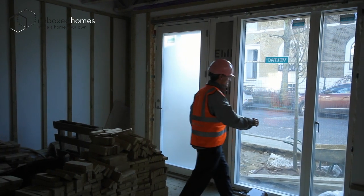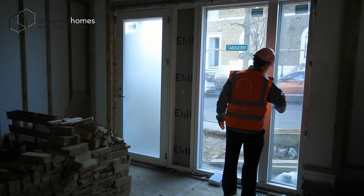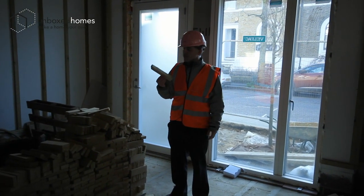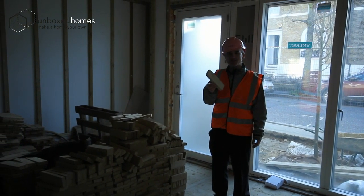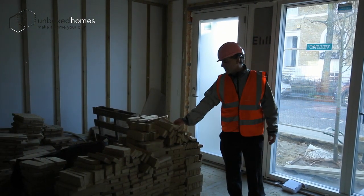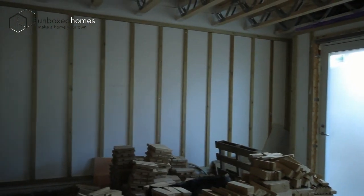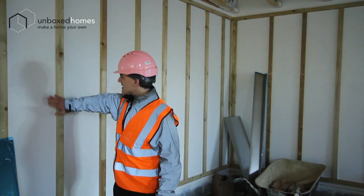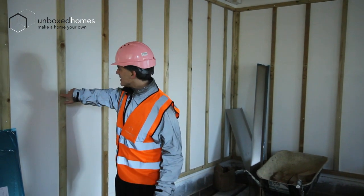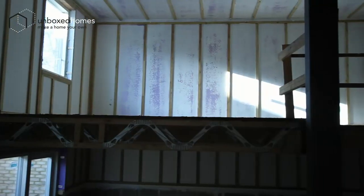We've got some windows here — this is a nice little ventilation window. These are our bricks that have been sliced into thinner bricks and they go upstairs onto the terrace. This is battening so that you put your plasterboard on, and then you run your services in the bits between — effectively running behind the plasterboard.